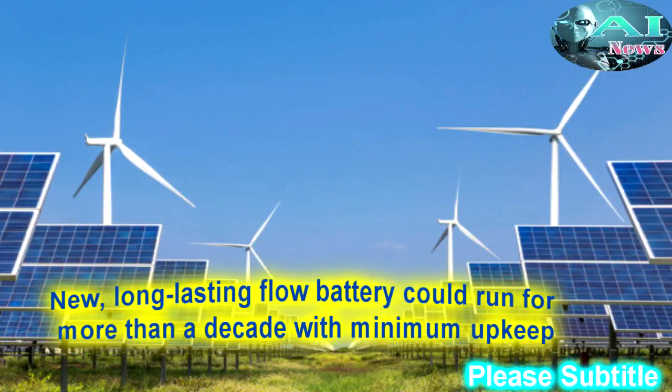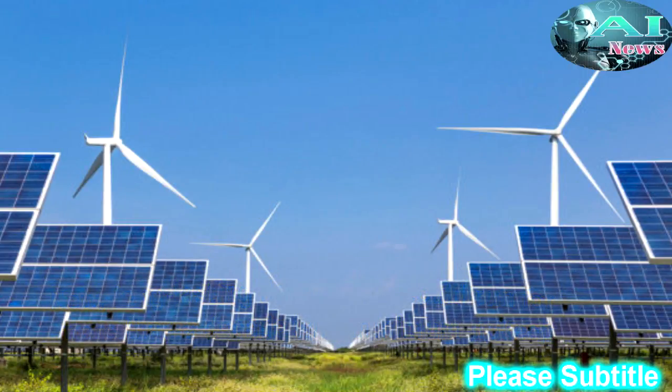New long-lasting flow battery could run for more than a decade with minimum upkeep. Battery stores energy in non-toxic, non-corrosive aqueous solutions. Source: Harvard John A. Paulson School of Engineering and Applied Sciences.